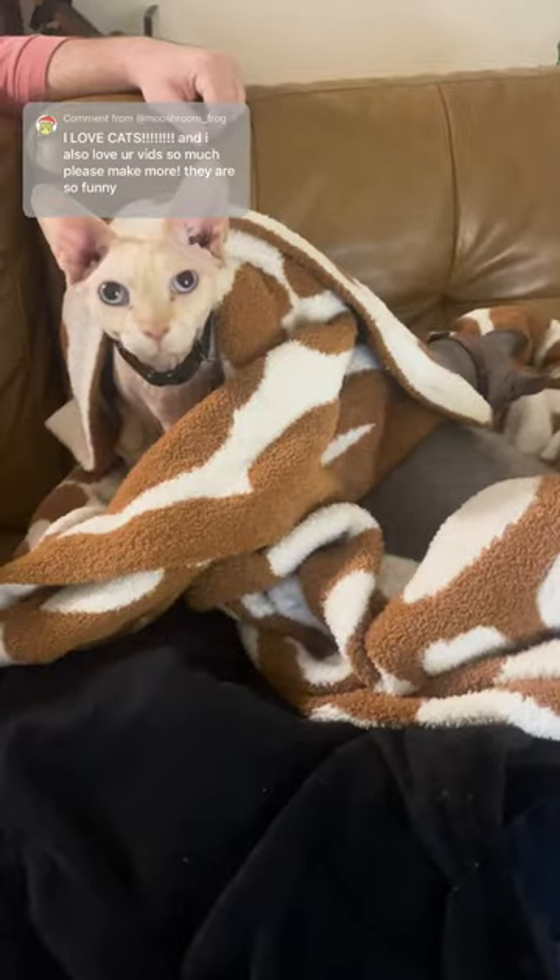All of our animals are really cuddly with each other and they have a very good relationship. Don't ask me to pick a favorite though.